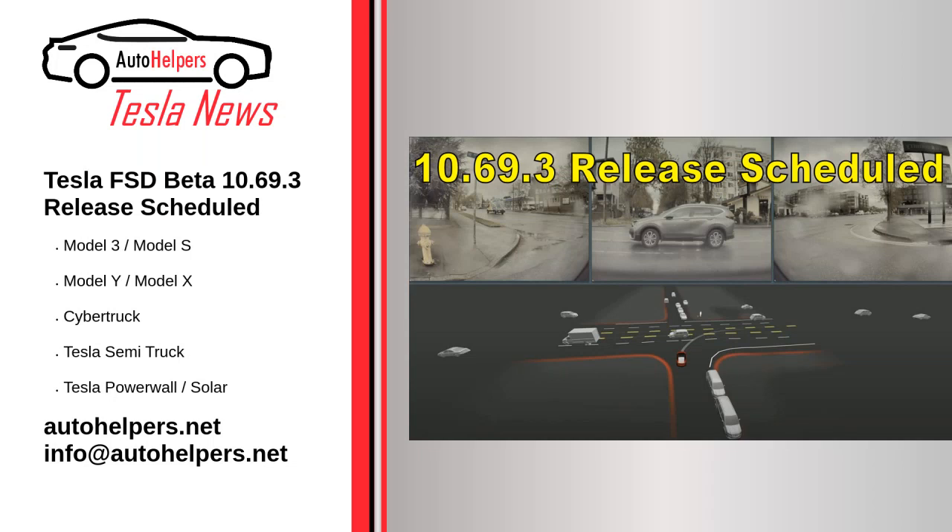Tesla FSD Beta 10.69.3 release scheduled October 14, 2022. Elon Musk announced that Tesla FSD Beta version 10.69.3 would be released next week. Currently, Tesla is rolling out version 10.69.2.3.